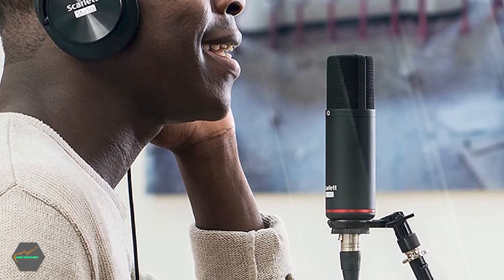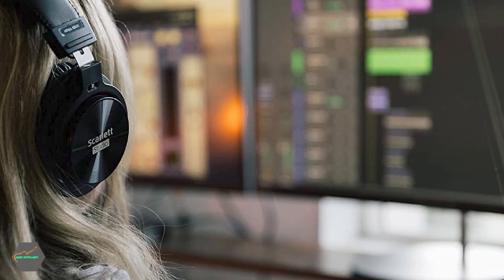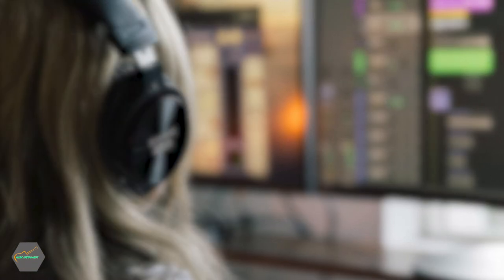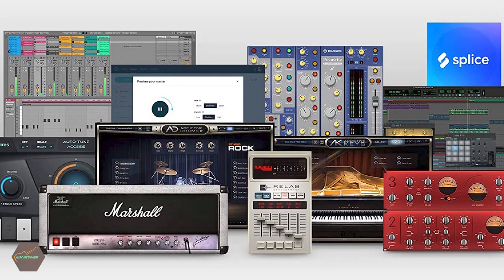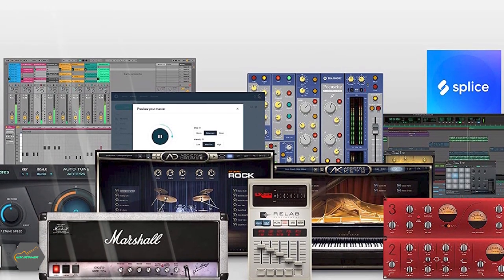It also has multiple inputs that allow you to record with not one but two instruments simultaneously. It comes with the best microphone preamps and headphone amps, as well as great software like the Focusrite Creative Pack and Ableton Live Lite. There are also other versions of the Focusrite Scarlett 2i2 bundle, like the 1st Gen and 2nd Gen, which are relatively affordable like the 3rd Gen.